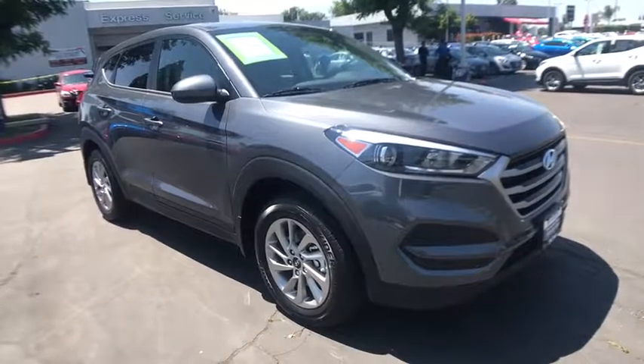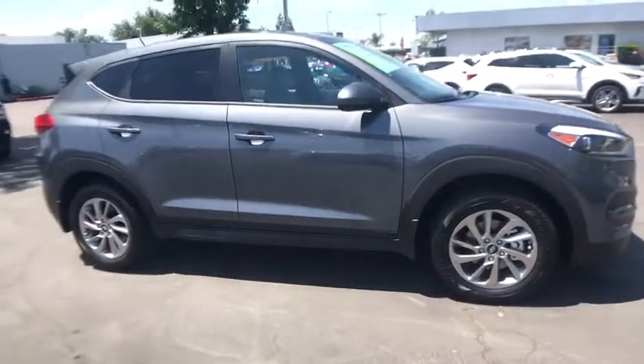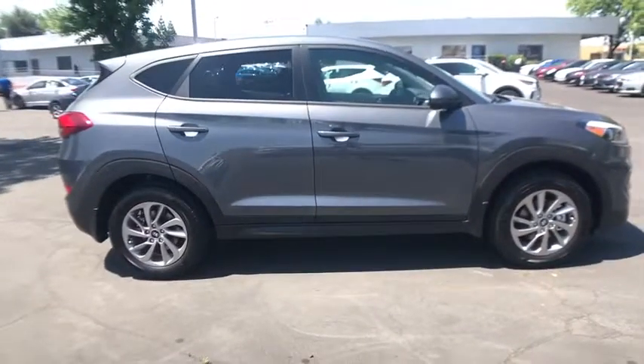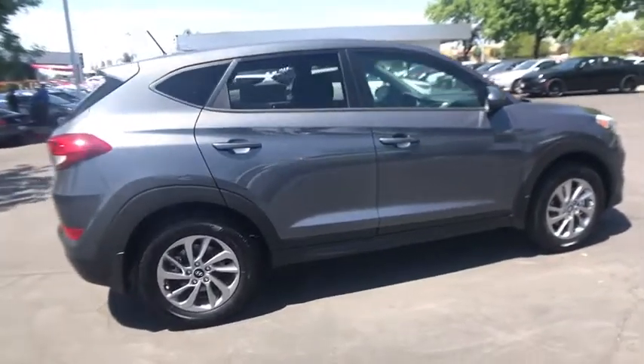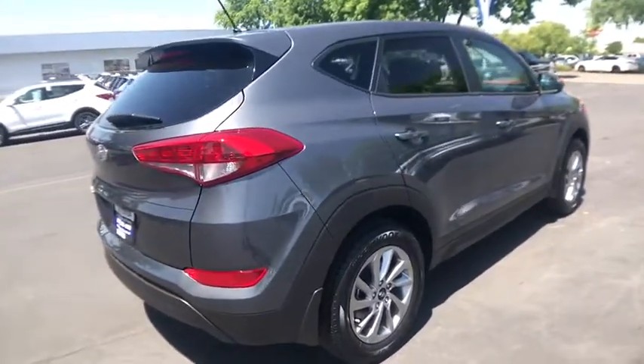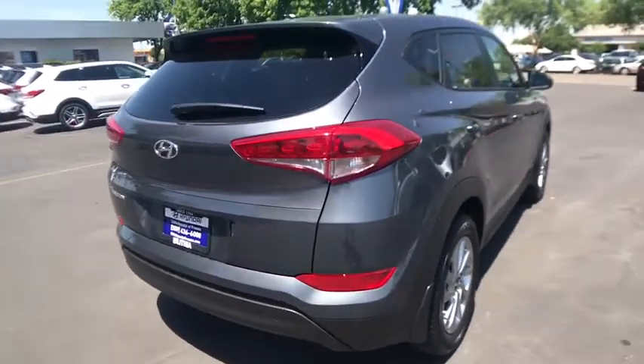The 2017 Hyundai Tucson. Boasting low noise and vibration levels and a smooth ride, the Tucson combines the rugged utility of an SUV with the maneuverability and refinement of a car. With its spacious interior, small never felt so big. Here are some of this vehicle's great options.